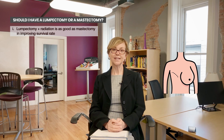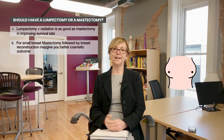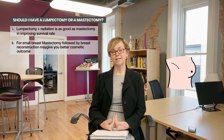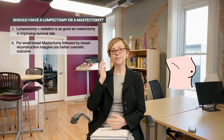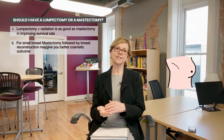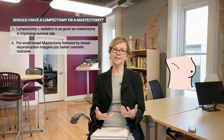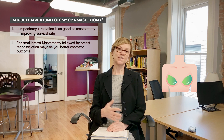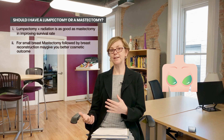Mastectomy is sometimes really acceptable — for example, for people who have small breasts and it's going to be hard to have the tumor removed and still have a cosmetically acceptable result. Another situation would be a very large tumor in a smaller breast. Ductal carcinoma in situ, which is non-invasive disease, we can't shrink before surgery — it won't respond to chemotherapy. So if one has an A cup breast and a tumor that takes up most of the breast, mastectomy with reconstruction may lead to a better, more cosmetically acceptable result.